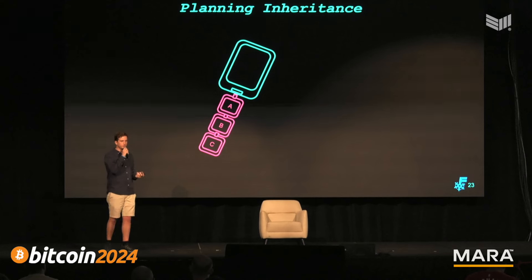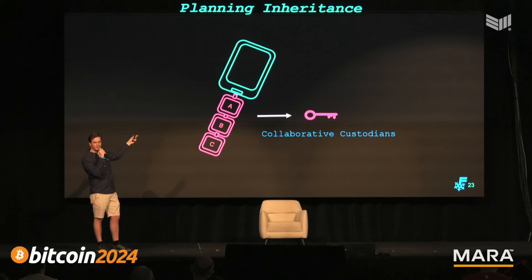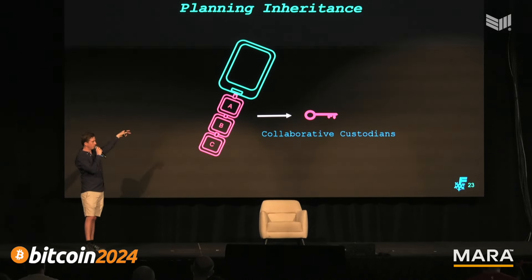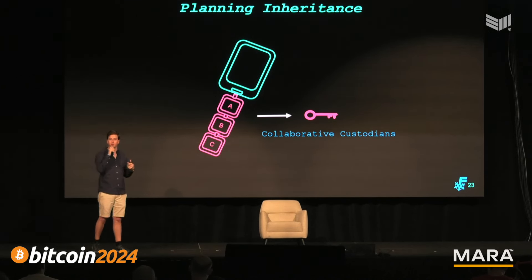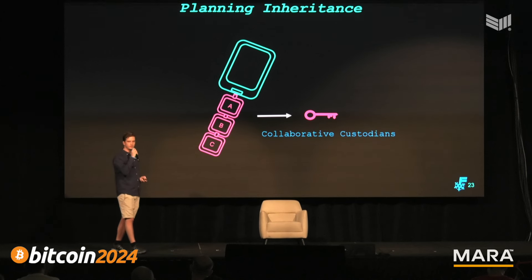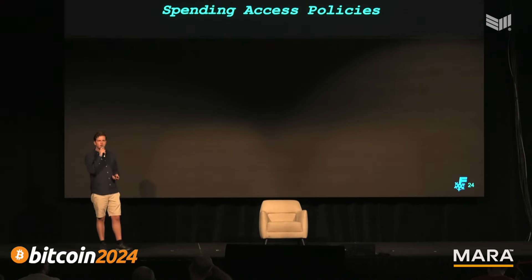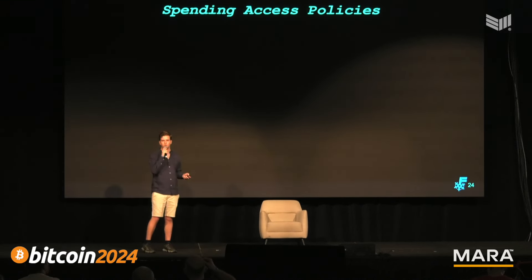Alternatively, something else cool you can do — though we haven't built it yet — is take your 2-of-3, plug all devices in together, and use them to generate a new fourth key. You can share that with a collaborative custodian, a trusted third party who holds that key as a service. With FrostSnap we also envision spending access policies, because you shouldn't be able to spend your life savings in a matter of minutes.